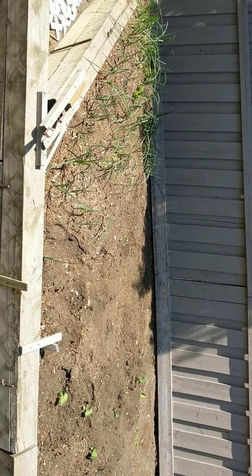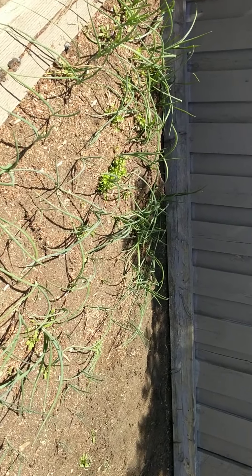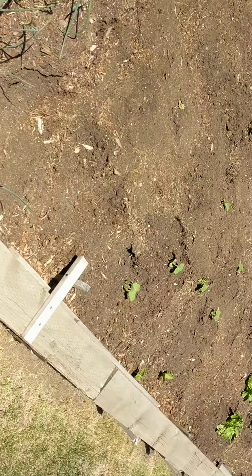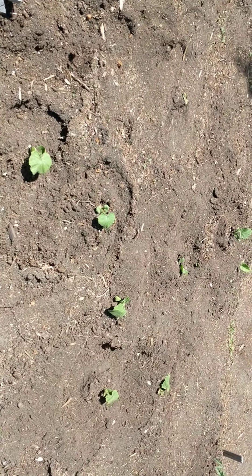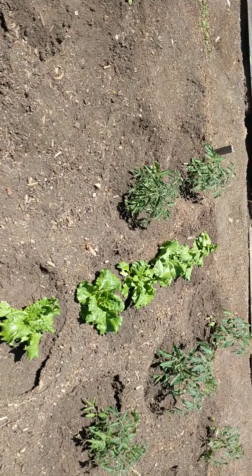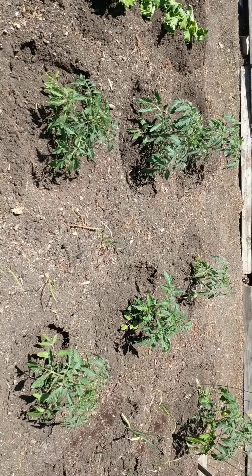Here's the garden. Here's some onions, parsley. Here's some pumpkins, zucchinis my husband planted. Here's some lettuce, tomatoes.